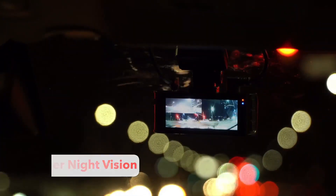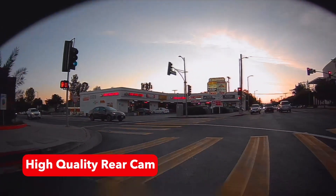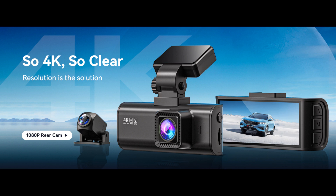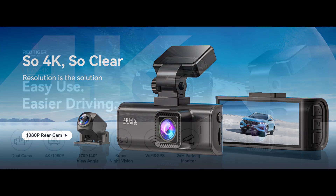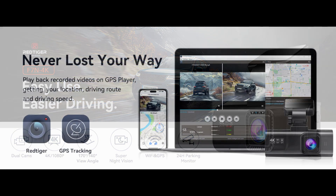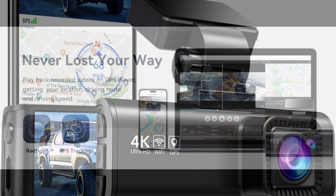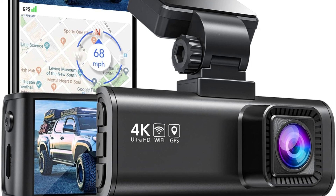With its dual-camera setup and high-definition recording capabilities, it provides peace of mind on the road. Equipped with front and rear cameras, the dual dash cam captures clear and detailed footage of both the road ahead and behind the vehicle. The compact design of the cameras ensures they blend seamlessly into the vehicle's interior without obstructing the driver's view. The built-in GPS module enables the dash cam to precisely pinpoint the vehicle's location and routes on the map. The data can be viewed via the Red Tiger app on your smart device.